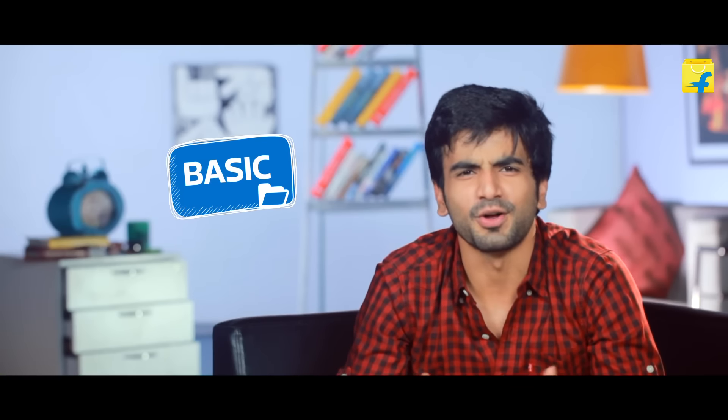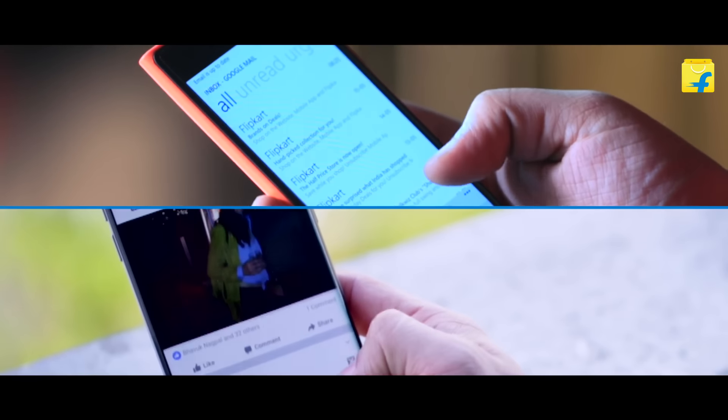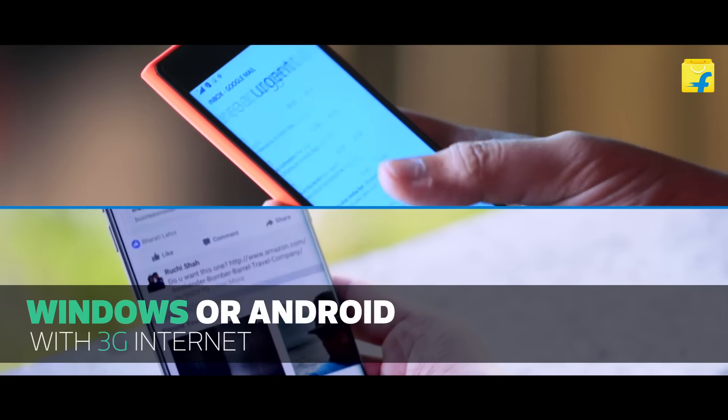If you need your phone just for phone calls or basic chat, such as Facebook, WhatsApp, or Hike, then a starting-range Android or Windows smartphone with 3G internet will be perfect for all these.